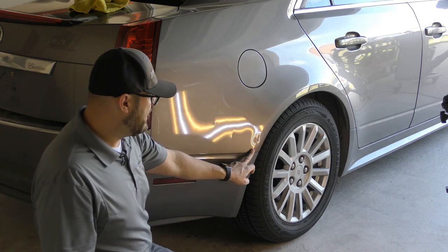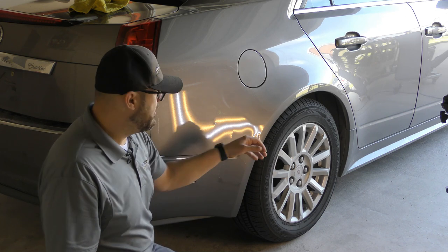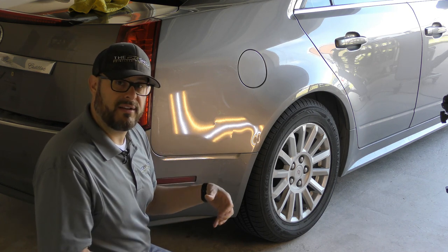With the LED lights set up, we can tell that the impact point is very sharp right at the center of this body line. We're going to use our heat gun to allow us to bring that metal out without harming the paint any further.